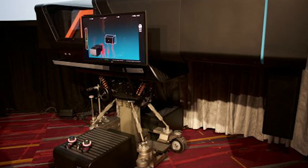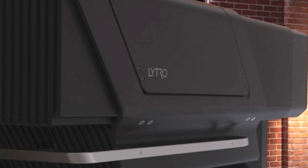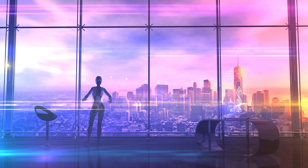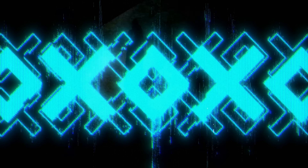But why did Lytro fail with such an incredible camera? And what makes this technology still almost science fiction even today? Find out today on our Abandoned Camera series.